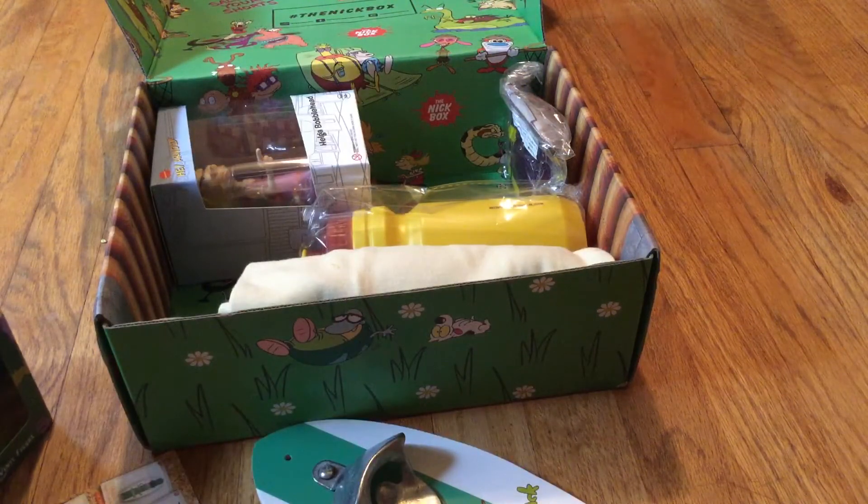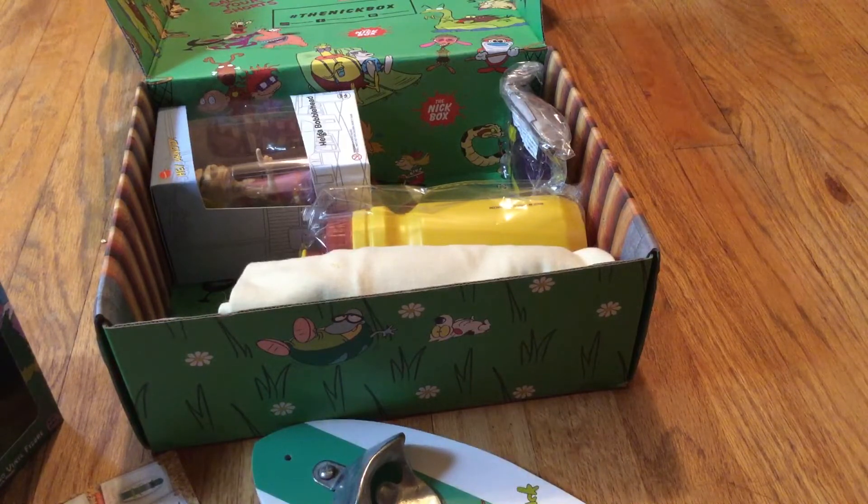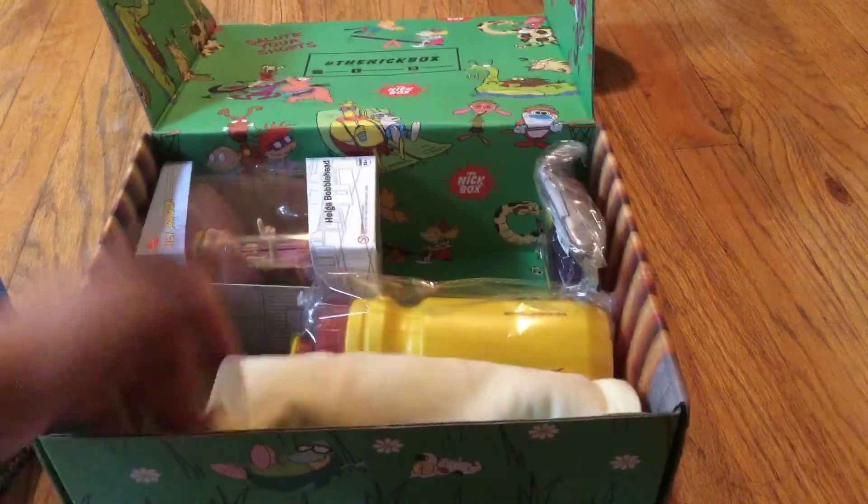Rocco, Ren and Stimpy — those are my Nicktoon favorites. The other ones like Spongebob, you know, things like that. But they're not in this box.